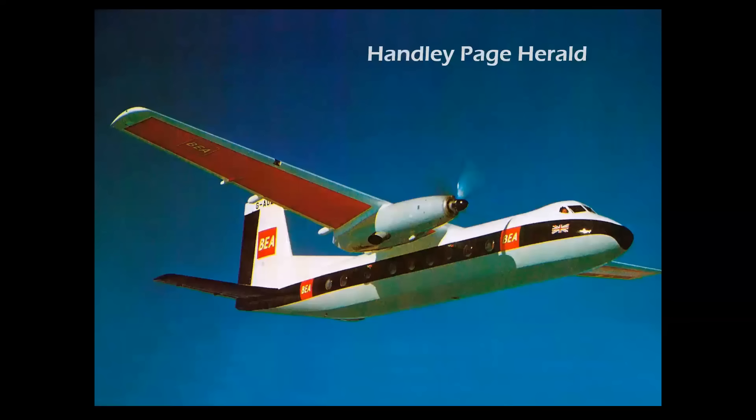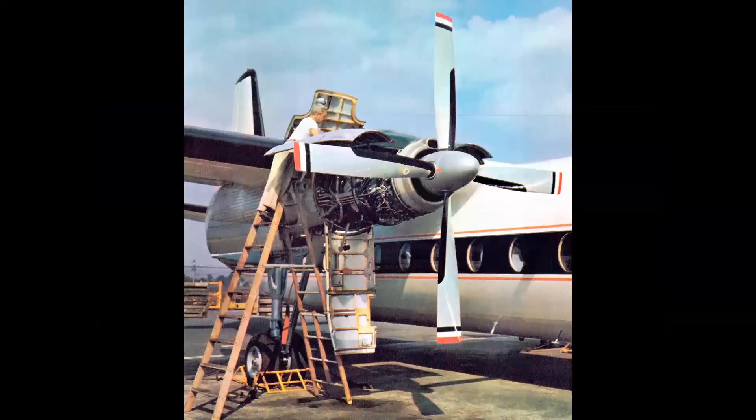Let's look at some high-wing twin-engine airliners powered by the Dart engine. We have the Handley Page Herald, a really elegant-looking airplane. Much like the Viscount nacelle, this airplane has a flower-petal design that opens up for maintenance — you can see the maintenance operator there on a ladder. For heavy maintenance, there were work stands and a hangar.